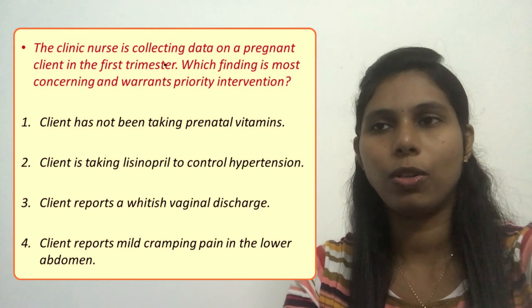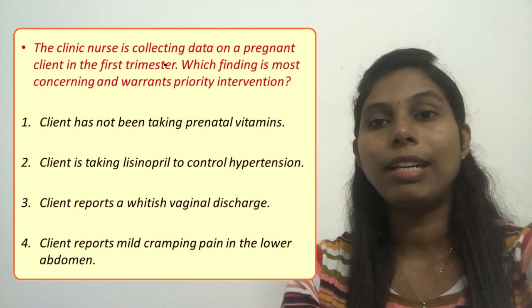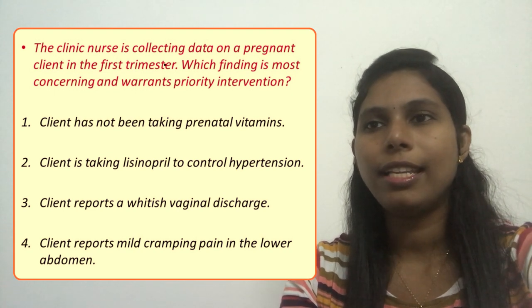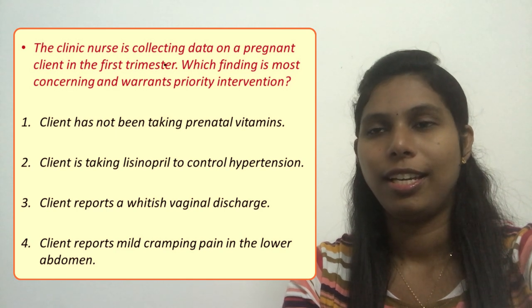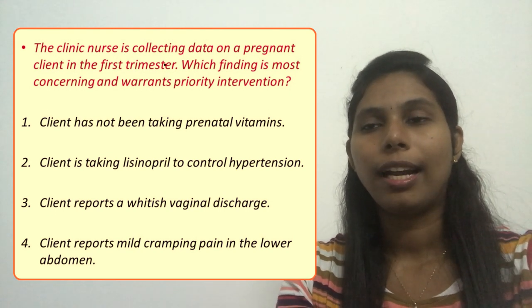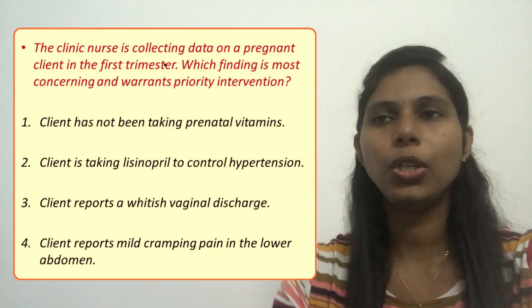We are looking for something bad or a serious problem. The options are: option one, the client has not been taking prenatal vitamins; option two, the client is taking lisinopril to control hypertension; option three, the client reports a whitish vaginal discharge; option four, the client reports mild cramping pain in the lower abdomen.